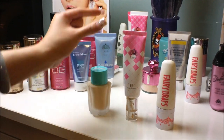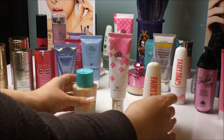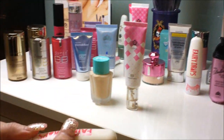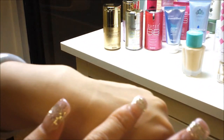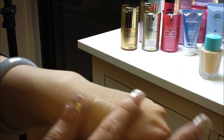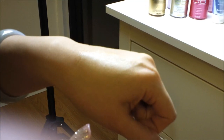My absolute favorite even out of these three is the Fairy Drops. The reason why I like it the most is because it's waterproof, oil-free, and it gives a very good matte finish. The consistency is very light so you don't have to worry about it caking up on your skin.